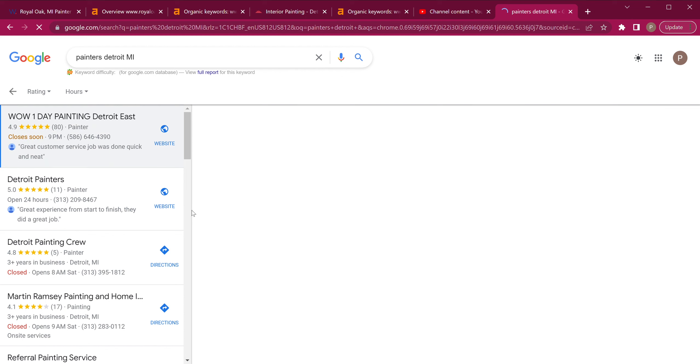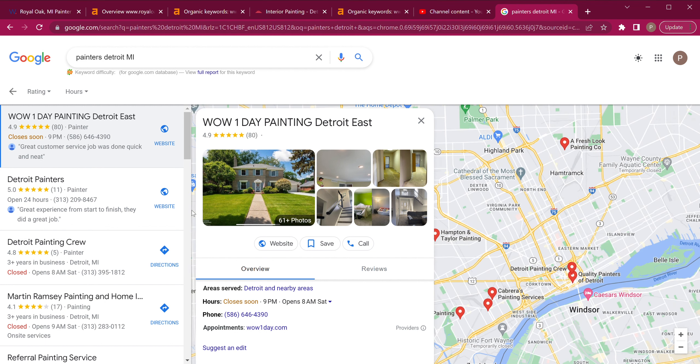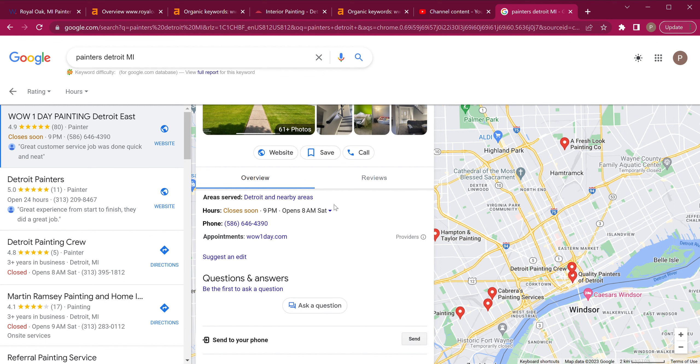Some ways that you rank on the Google Map Pack are having citations — that's just your name, address, and phone number across different directories across the web, like the Better Business Bureau and anything like that. Also your images: every time you do a job, go ahead and take some pictures and load them onto your Google My Business page. Save your images the same way that we talked about saving them on your website, and also go ahead and geotag them. That way Google has no doubt that you are performing the services you say you're performing in the area that you say you're doing it, which really earns you a lot of trust with Google. Make sure on your citations that your name, address, and phone number are the same across all of them and also your Google My Business.